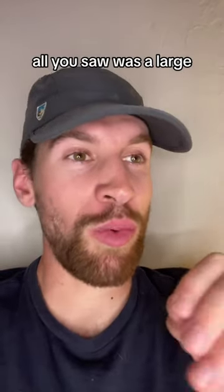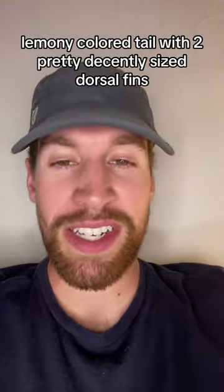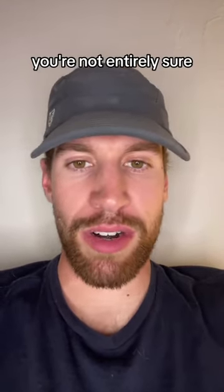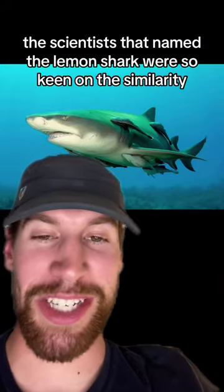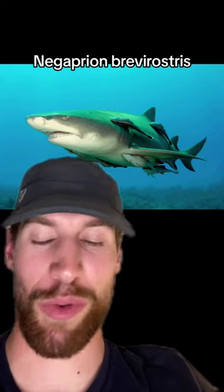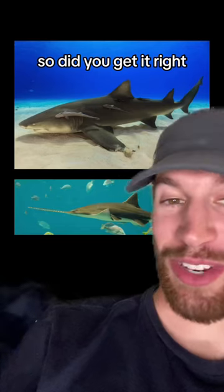And boom — just like that it's gone. All you saw was a large lemony-colored tail with two pretty decently sized dorsal fins, but beyond that you're not entirely sure. Believe it or not, the scientists that named the lemon shark were so keen on the similarity that the scientific name for the lemon shark, Negaprion brevirostris, literally means 'no saw, short face.'